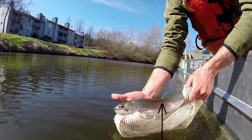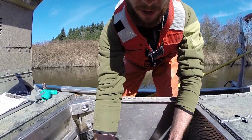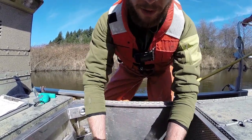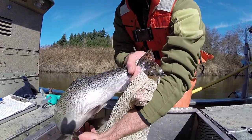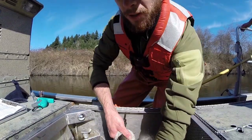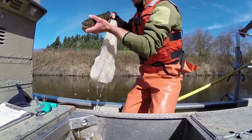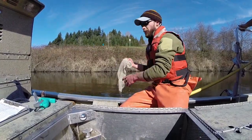You can see the tag in the center of the fish here — it's that brown floy tag. In addition to the tag, I measure each fish and give them a small clip on the caudal or tail fin here, which you can see on the back lower edge of the caudal fin, and then release them back in the water and let them go up and spawn.